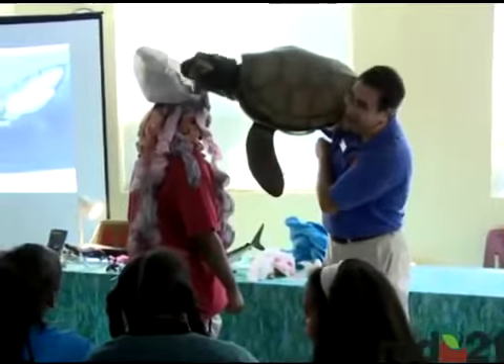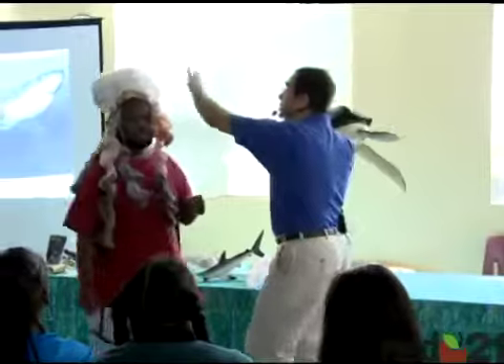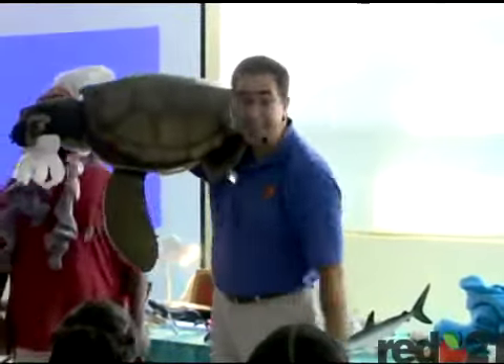At the very end of our presentations, we always have an environmental message, and today's message was about solid waste pollution, about litter — that plastic bags when they enter the water stream can resemble jellyfish, and therefore things that eat jellyfish, such as sea turtles, will sometimes try to eat the plastic bag and get injured or sometimes die from that.